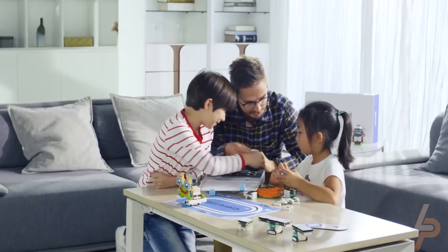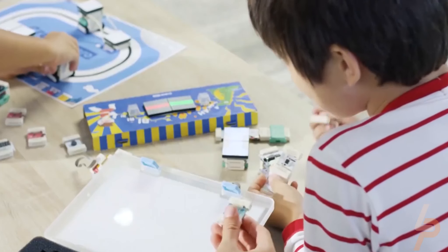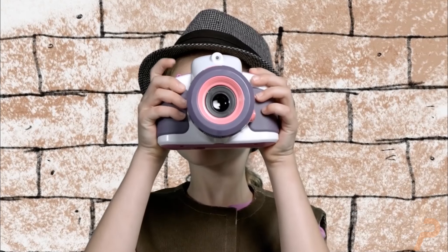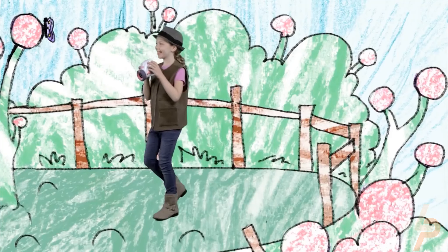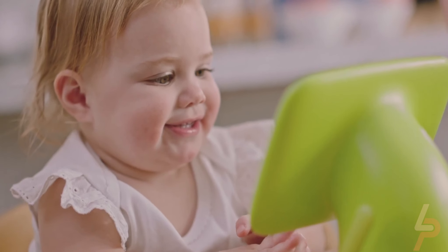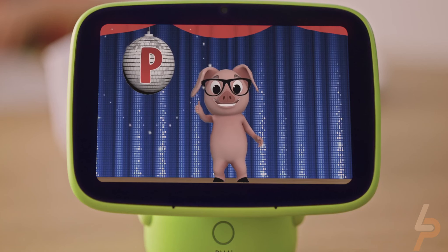Looking for some of the latest and greatest gadgets for your gadget-loving kid? If you're looking for gift ideas, these gadgets range from educational toys to devices made for budding coders, photographers, and inventors. So let's take a look at some of the coolest gadgets from AliExpress and Amazon for kids.